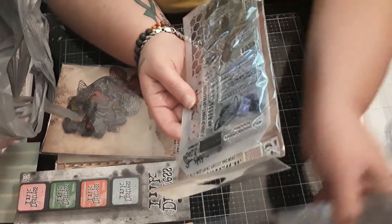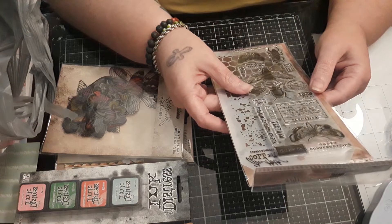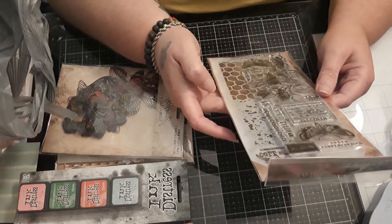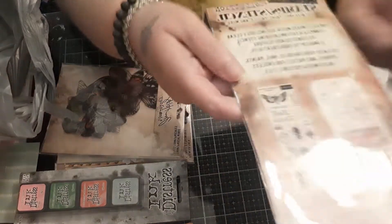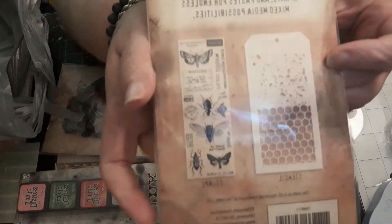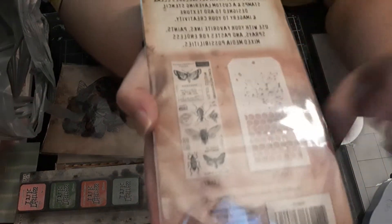Again, with the bee theme and the bug theme, this is the Stampers Anonymous Stencil. And that is what those look like — it matches the field notes pretty much. Love that.